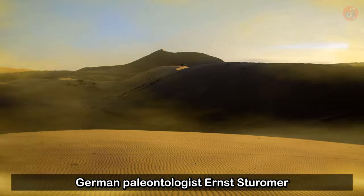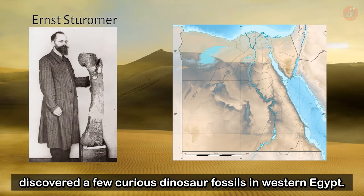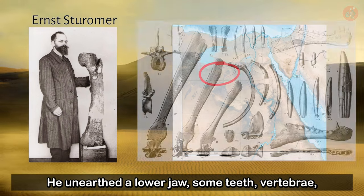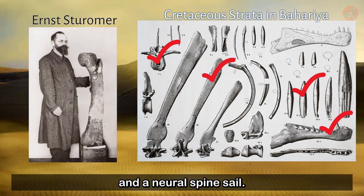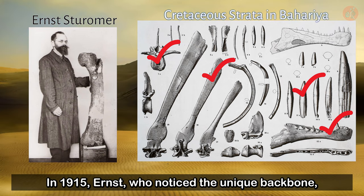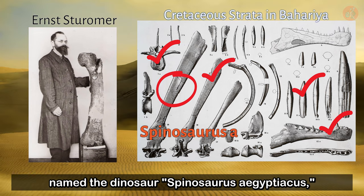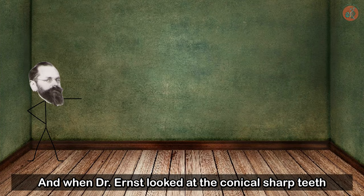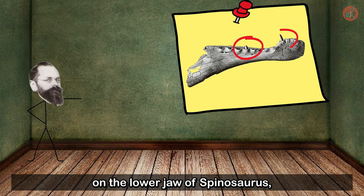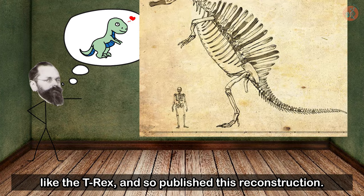In 1912, German paleontologist Ernst Stromer discovered a few curious dinosaur fossils in Western Egypt. He unearthed a lower jaw, some teeth, vertebrae, and a neural spine sail. In 1915, Ernst, who noticed the unique backbone, named the dinosaur Spinosaurus Egypticus, meaning Egyptian spine lizard. When Dr. Ernst looked at the conical sharp teeth of the lower jaw, he thought it was a theropod carnivorous dinosaur like the T-Rex, and so published this reconstruction.